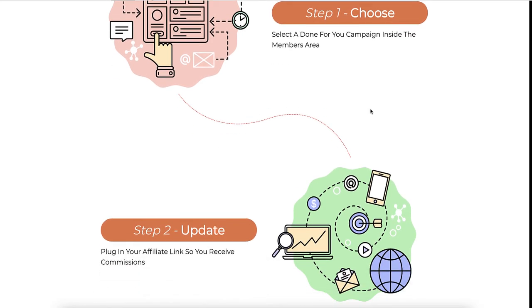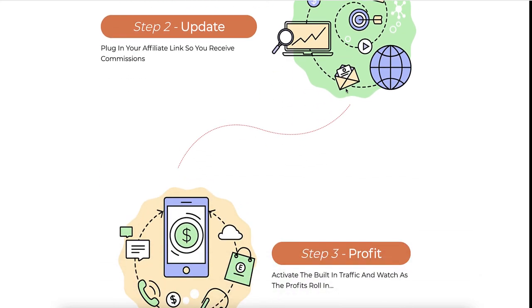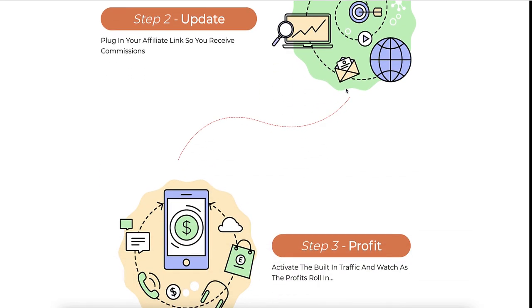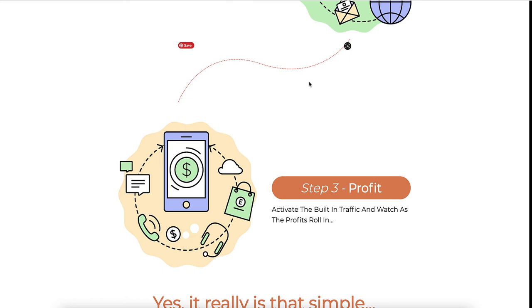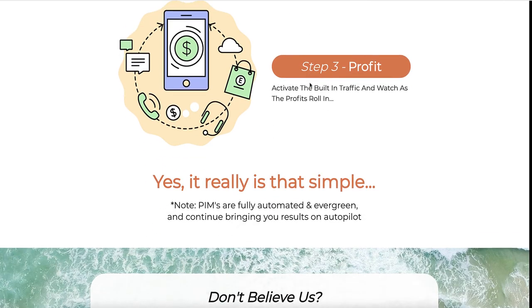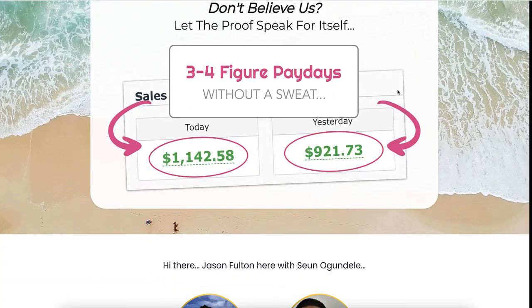Step one says: choose a done-for-you campaign inside the members area — you can only select a few, and on the front end you can only connect one domain. Step two: plug in your affiliate links so you receive commissions — yes you can do that, but are you going to receive commissions? No, because you're not going to get traffic there. Step three: activate the built-in traffic and watch the profits roll — yeah, it's not going to happen.